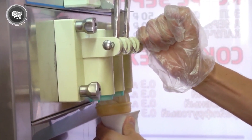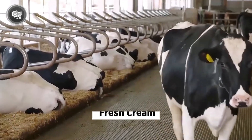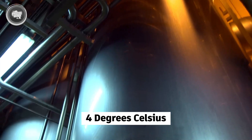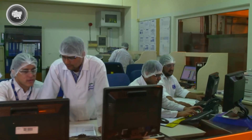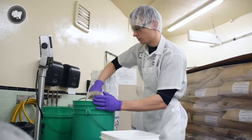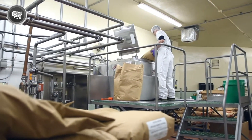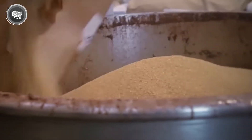Every batch of ice cream starts with one thing: fresh cream. This cream is delivered straight from dairy farms in refrigerated trucks and pumped into massive storage silos at the factory. These silos keep the temperature locked at around four degrees Celsius to protect the cream from spoiling, since dairy is prone to bacterial contamination. Once stored safely, the cream is mixed with dry ingredients including powdered skim milk, plant-based stabilizers, and emulsifiers. Stabilizers help the ice cream stay smooth and stop big ice crystals from forming, while emulsifiers blend the fat with the water and help air mix evenly into the base during freezing.